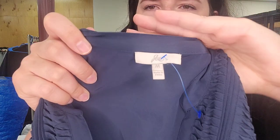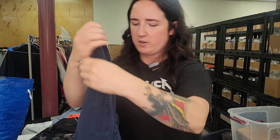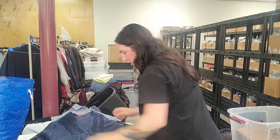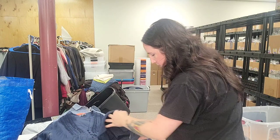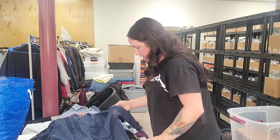Next up is a Joie top — checking that it's 100% silk, but most of the ones we pick up are. Size medium, very cute, three-quarter length top. It is 100% silk and needs washed armpits.